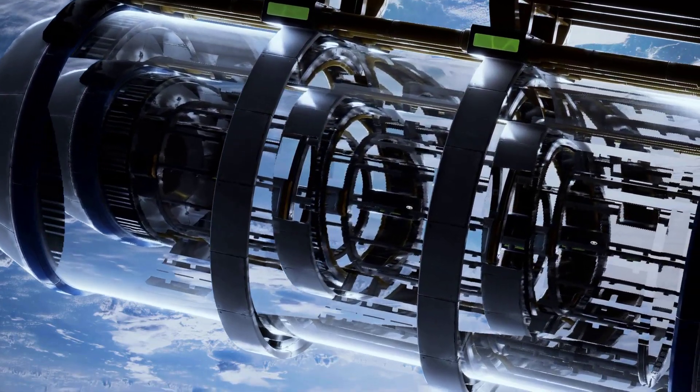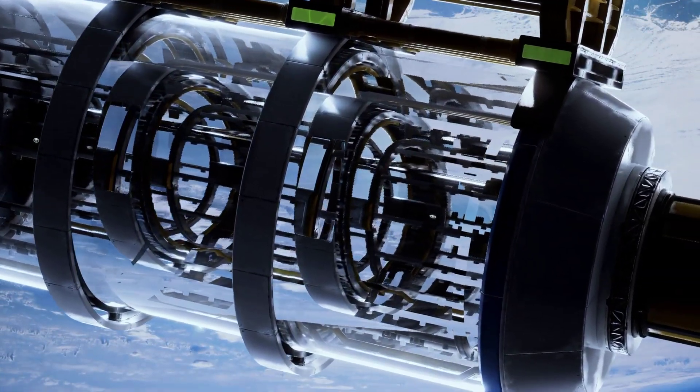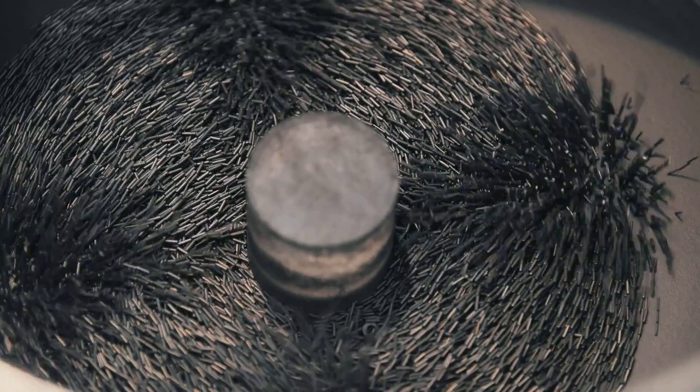The Artificial Gravity Sleeper (AGS) is a specialized centrifuge designed for use during sleep. With a radius of approximately 2 metres, it rotates a subject around an axis through their head. The goal is to provide a continuous, low-level gravitational stimulus throughout the night, potentially preventing fluid shifts and maintaining cardiovascular health without requiring conscious effort from the astronaut. This passive approach could be a game-changer for long-duration missions.